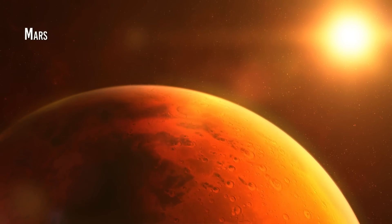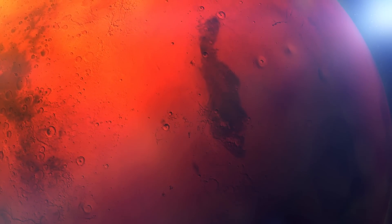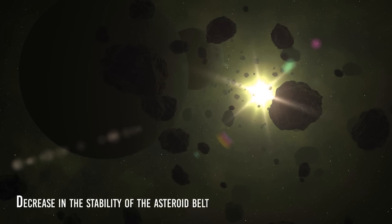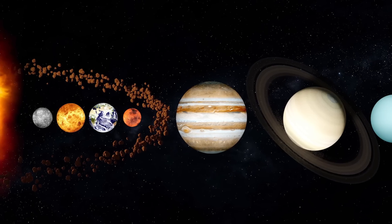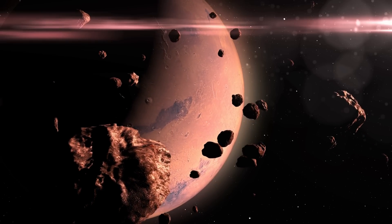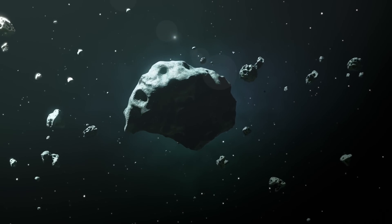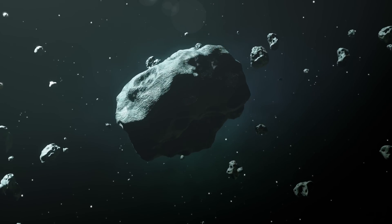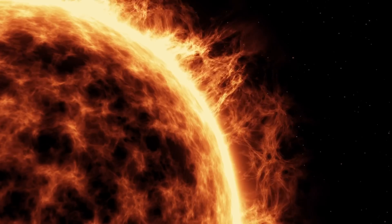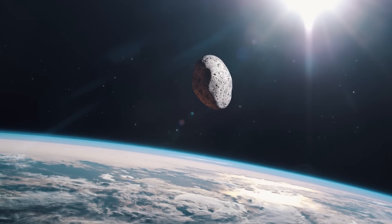If we were to remove Mars from the solar system, it would have several important effects on our planet. Although Mars is not a massive planet, it does have a considerable impact on the orbital dynamics of other planets. One of the consequences would be a decrease in the stability of the asteroid belt, a region of the solar system located between the orbits of Mars and Jupiter. Mars has an orbital resonance with the belt asteroids, meaning its gravitational influence exerts a periodic force on them. If Mars were to disappear, that resonance would be lost, leading to further instability in the asteroid belt. This could increase the possibility of collisions between asteroids, causing some to fall out of their orbit and head towards the inner planets, pulled by the Sun's gravity, potentially bumping into Earth.